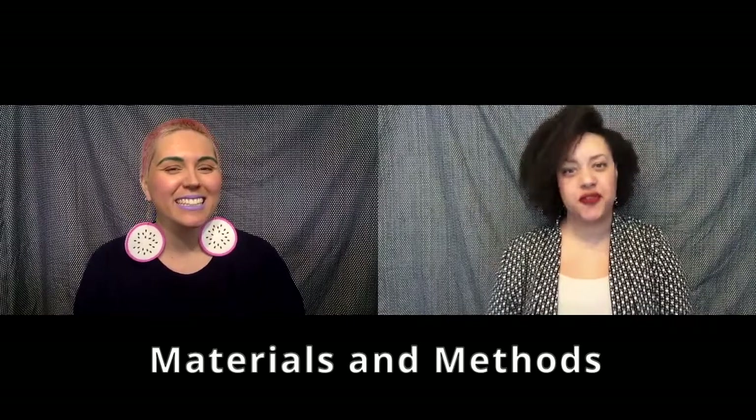Hello and welcome to another episode of Humans in 5. We thought that in today's Materials and Methods episode, we'd shine a light on the work that our colleagues do in primatology.